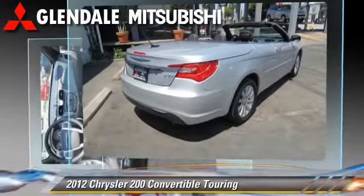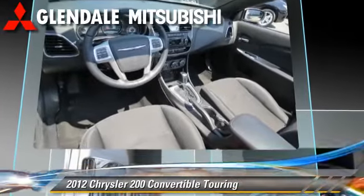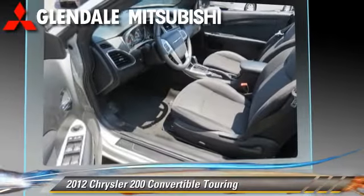Comfort and convenience features include leather seats, satellite radio, and a CD player with MP3.